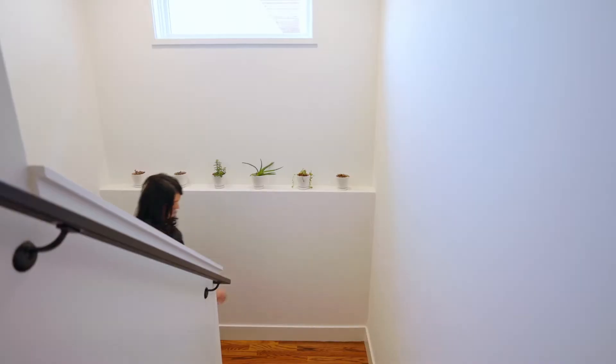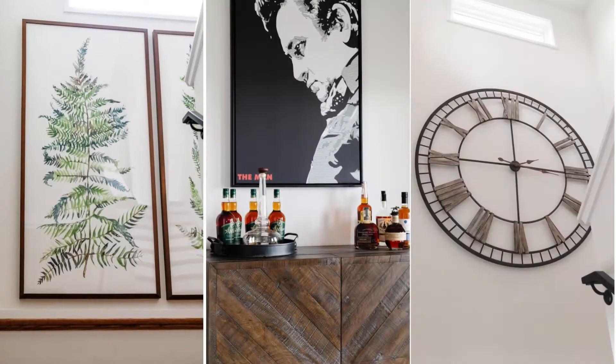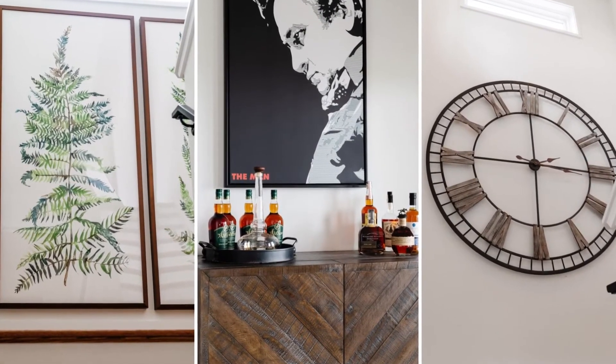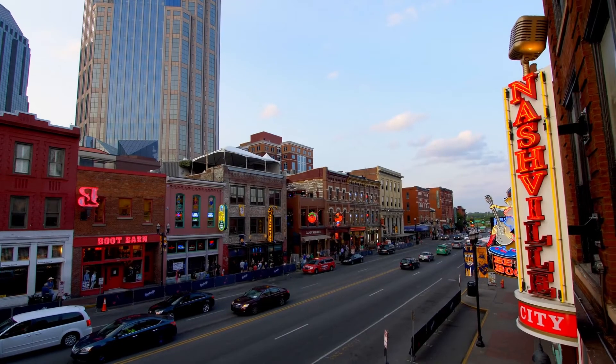In the stairwell, we made the most of our space by incorporating functional pieces of furniture with fun, oversize art, like this Johnny Cash portrait that brings in the essence of Music City.